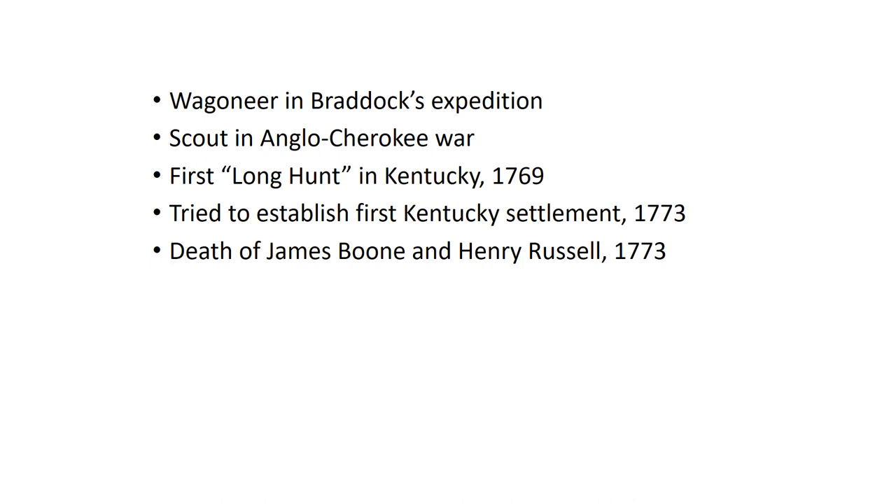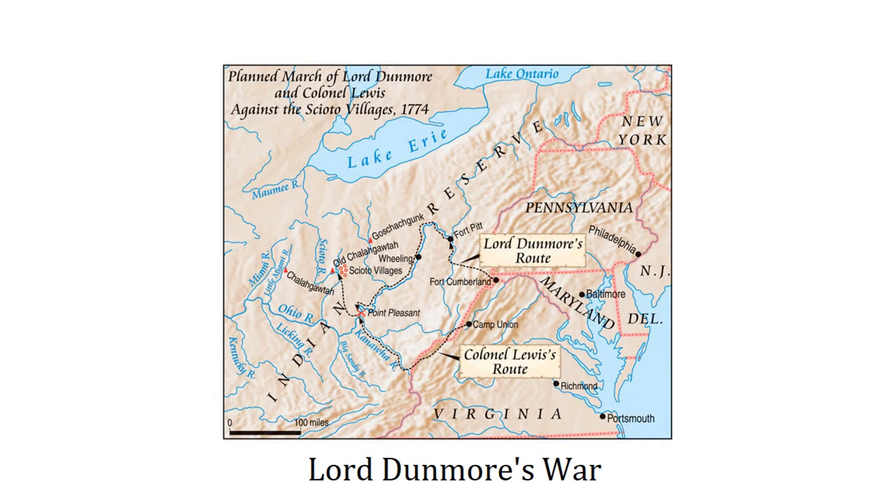This put a big damper on efforts to establish the settlement. Boone and the others withdrew — they abandoned the settlement because there weren't enough of them to withstand the Cherokees and Shawnees, who were determined to drive them out. But that wasn't the end of the story. The deaths of James Boone and Henry Russell were considered the first salvo of a bitter war between the Shawnees — and their Cherokee allies — against the colonies, especially Virginia, since it was mostly Virginians crossing over. This conflict would be known as Lord Dunmore's War, named for Lord Dunmore, the royal governor of the Virginia colony.